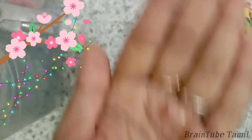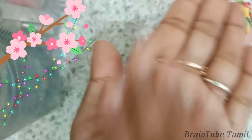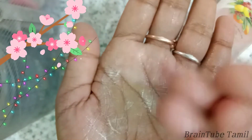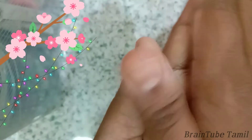When you use it, it produces a good amount of foam. After rubbing for about 2 seconds, it lathers well — that's a plus point. I have been using this product for 2 months.